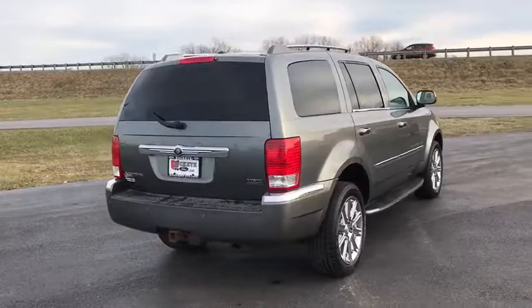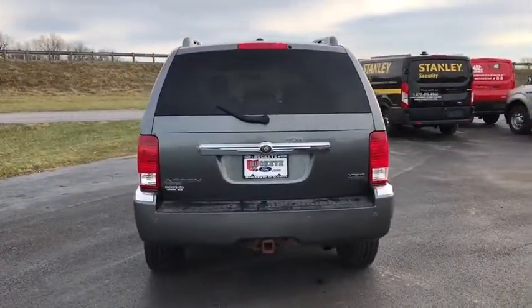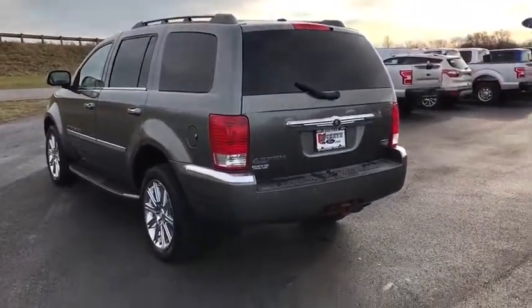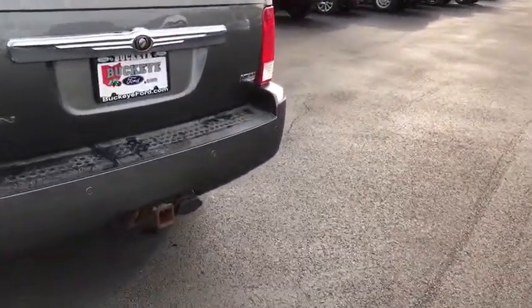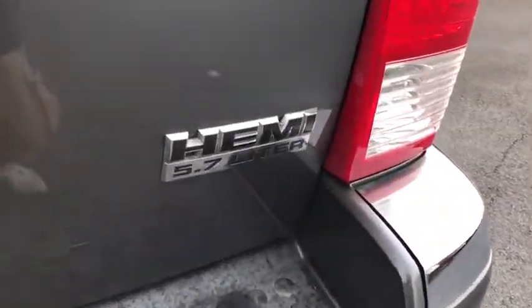Here are some of this vehicle's great options: traction control, remote engine start, tow hitch, power liftgate, running boards, dual airbags, remote vehicle start, alloy wheels, power steering, aluminum wheels, four-wheel disc brakes, universal garage door opener.